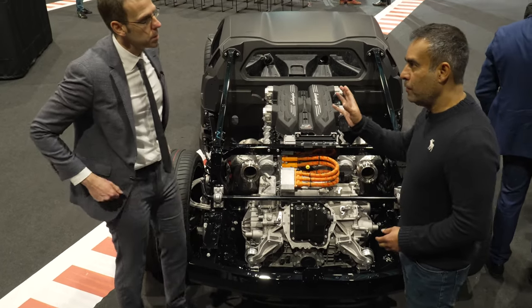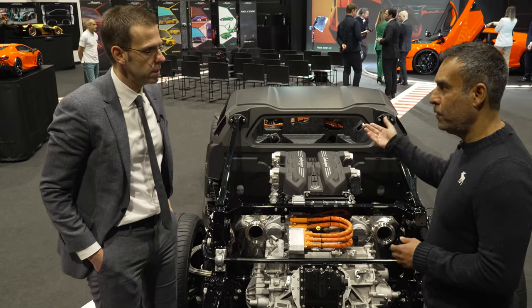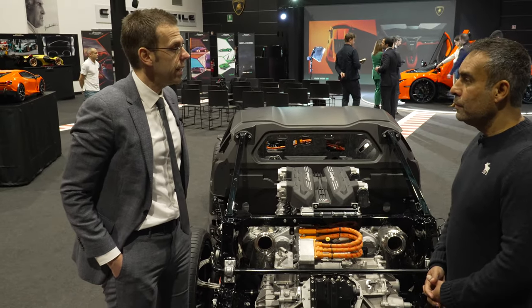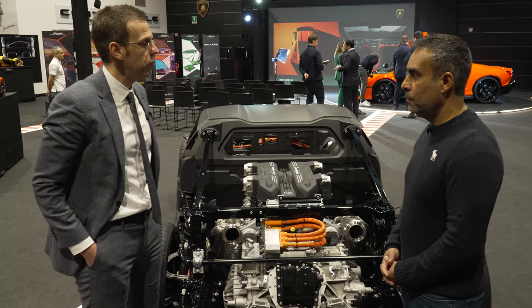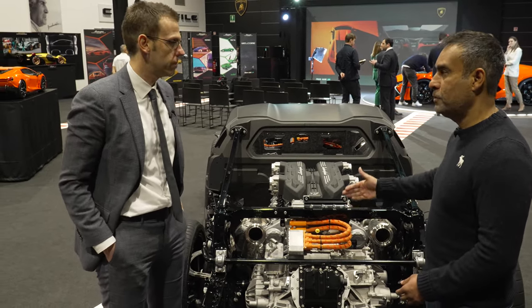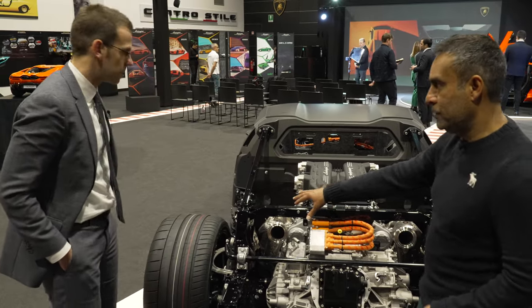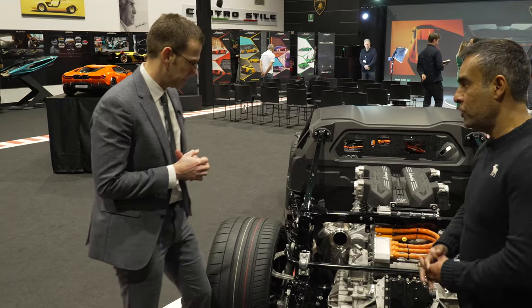You mentioned the change in weight distribution. The ratio of the front and rear axles — if I remember right, it's 44-56. So 56 over the rear, 44 at the front. And in terms of chassis control and suspension, any key changes there?